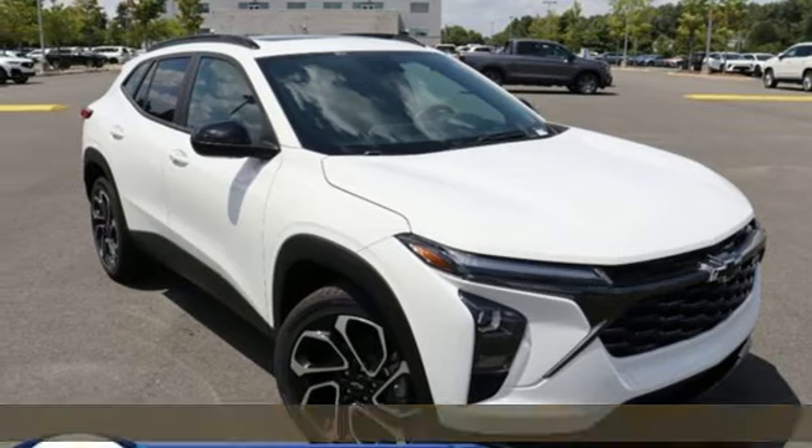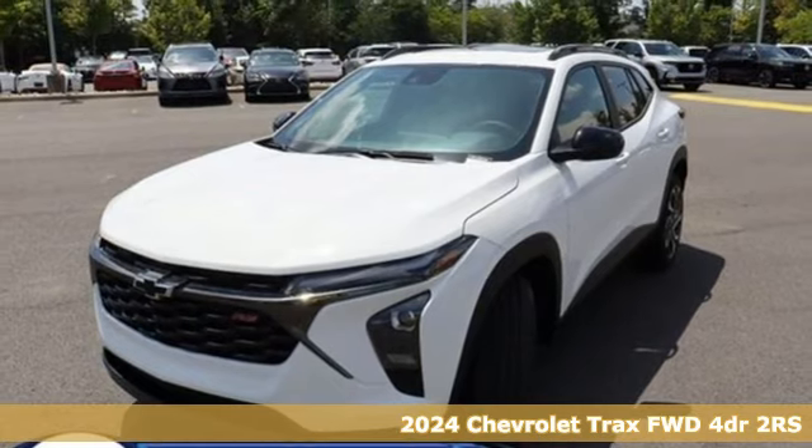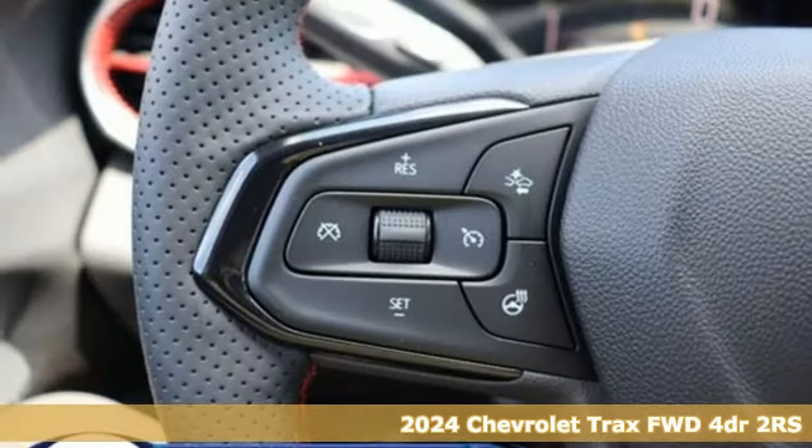Here's a new 2024 Chevrolet Trax. Safe and fuel efficient, this Trax is a versatile, city-smart urban cruiser.